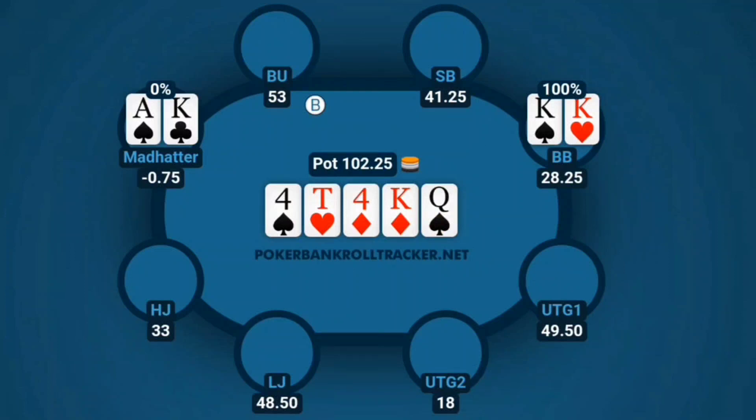Y'all give me your thoughts — what do y'all think about this play? Do y'all like taking the high variance route, or should I have flatted and maybe let the small blind in to build a bigger pot just in case we flop a monster with Ace King? Or did I make the right play? Definitely interested to see what y'all say. I'll be waiting on your feedback — see you tomorrow. Hatter out.